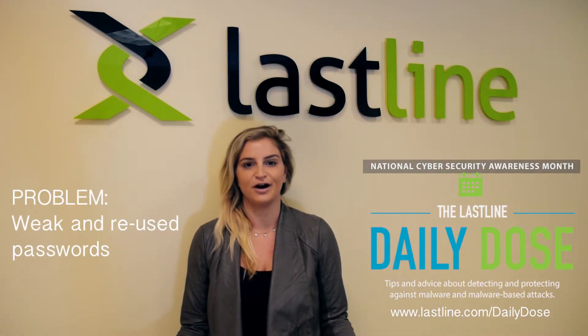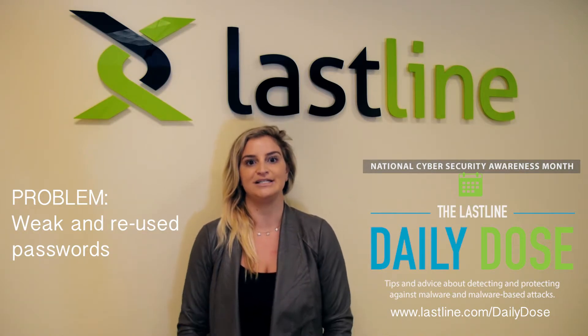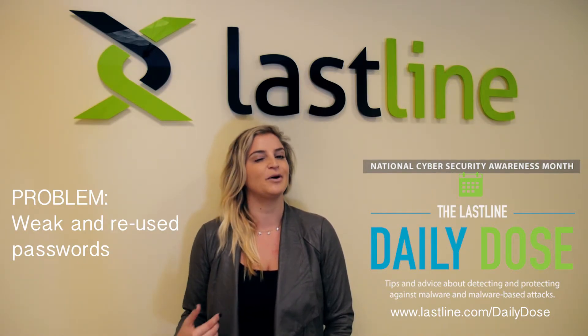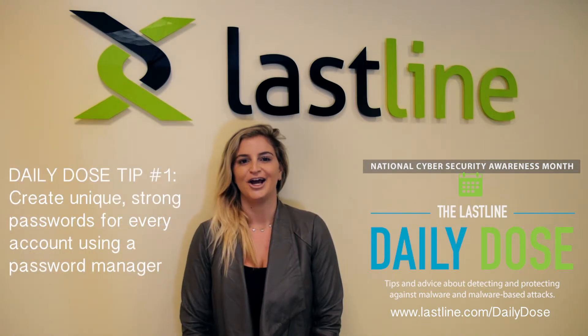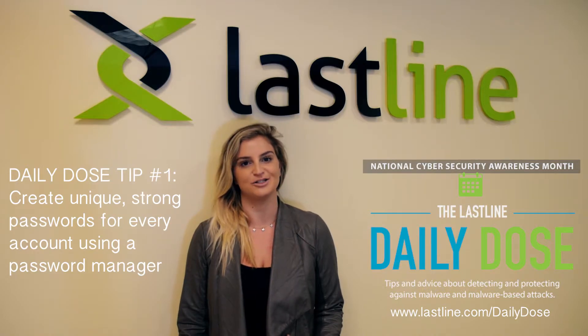I know you've all heard this before, but many of our users are still not doing it. Why are we still using weak and reused passwords? Here is what we at Lastline recommend: create unique, strong passwords for every account using a password manager.